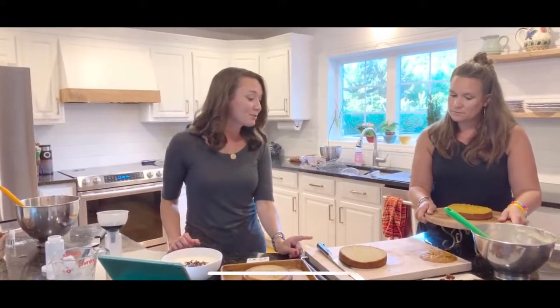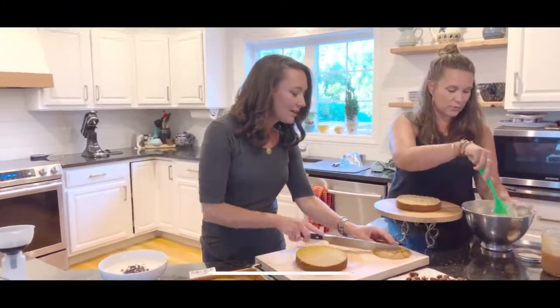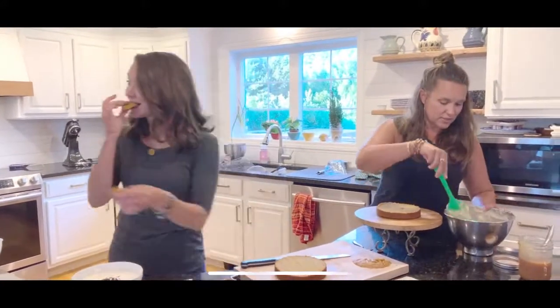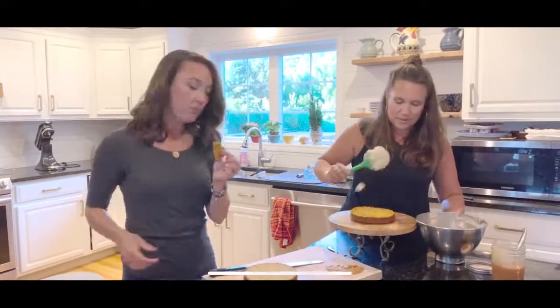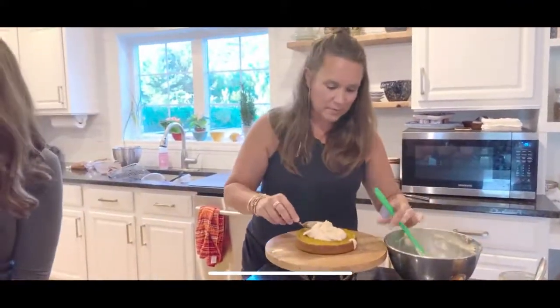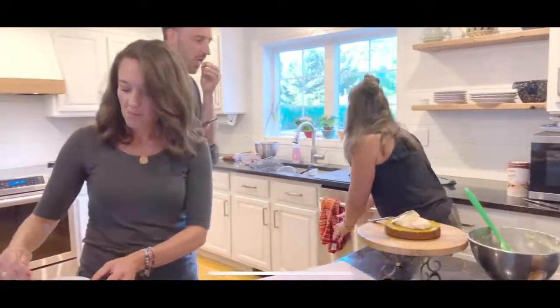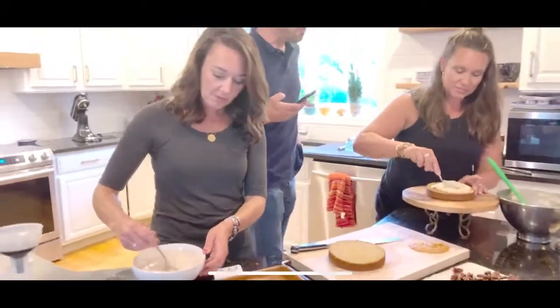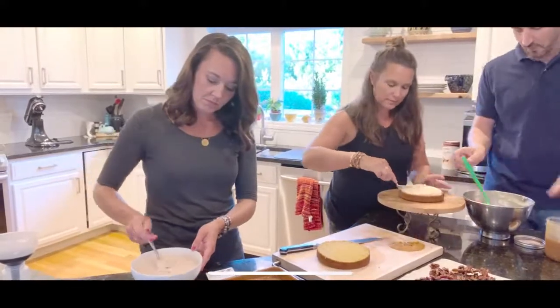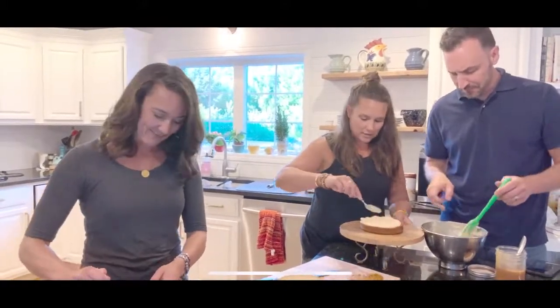Stack all four layers with frosting in between. It's okay if frosting oozes out the sides - it adds to the rustic charm. Once you get to the top, spread the rest of the frosting on top. Then take your caramel - homemade from a previous episode - and just drizzle it over, letting it run down the sides for character.